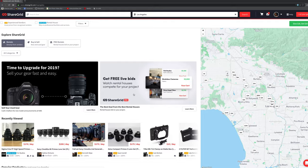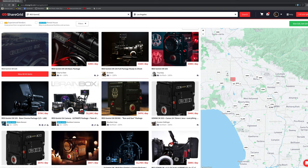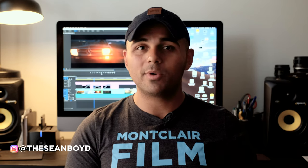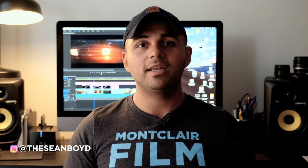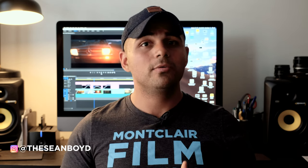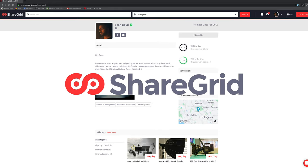The first resource I want to recommend is ShareGrid. If you haven't heard of it, it's an amazing online platform for filmmakers to rent camera gear, grip gear, and lighting gear at a very affordable price — much cheaper than a traditional rental house. I can't tell you how many people I've networked with through ShareGrid in Los Angeles. People on there are very friendly and efficient, and many can even drop the gear off to you, which makes pre-production so much easier. Sign up — it's totally free and takes just a few minutes.